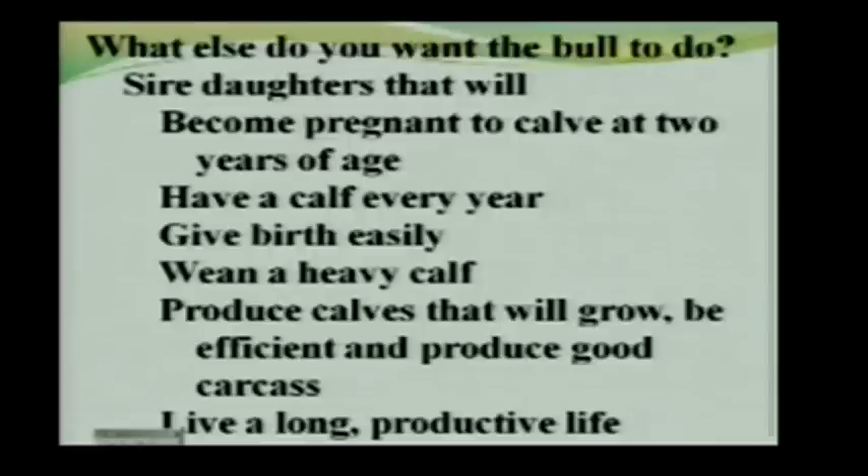That is a long list of things to think about before you go out to buy a bull. Depending on your situation, the different things on that list are going to vary in importance. Before you ever start looking at a sale catalog, you need to sit down and write a job description — what is it that you want the bull to do? Because if you don't know what you want him to do, it's pretty unlikely he's going to do what he needs to do for you.